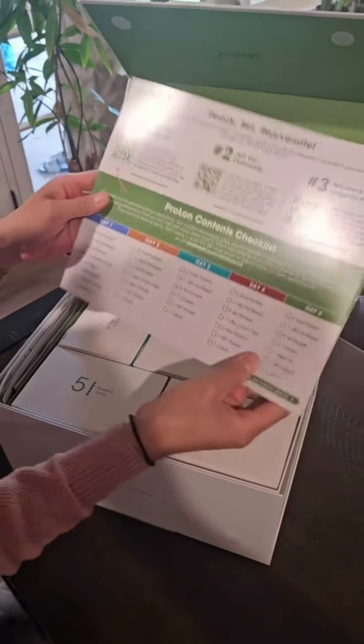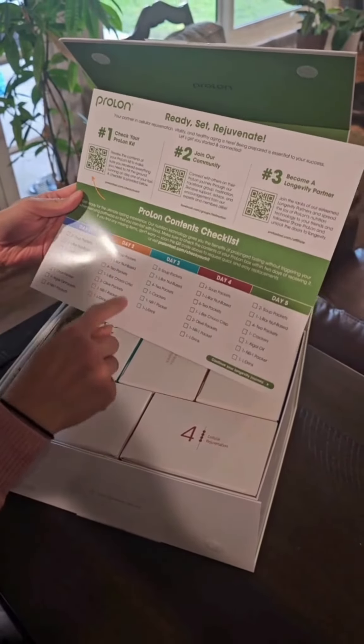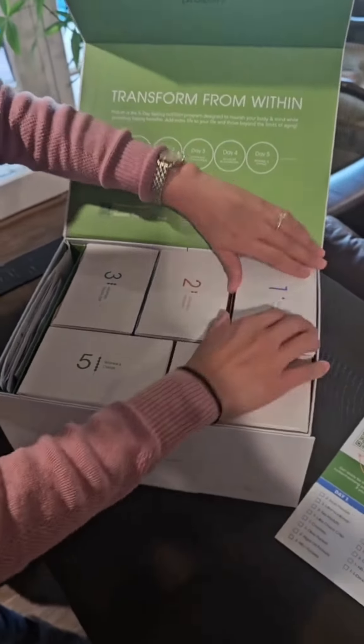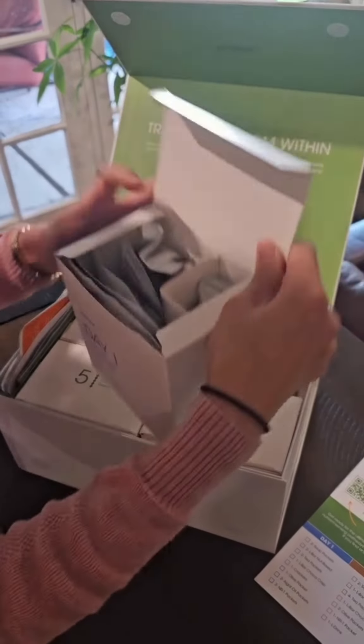You have a checklist of all the foods, and as you can see, it's boxed day one, two, three, four, five. It makes it so easy for you to know what to do every day. So this is day one.